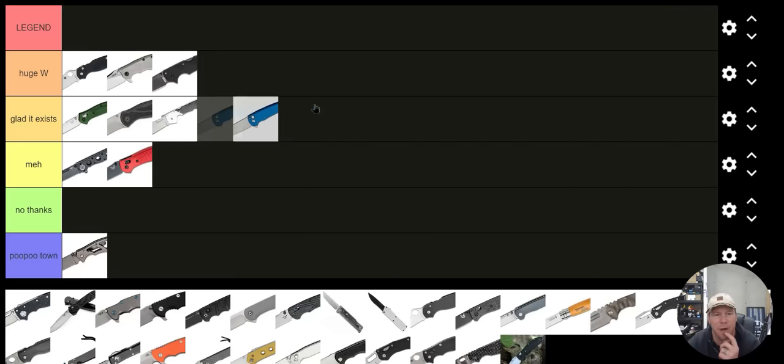Let's do the Protech Malibu. I'm going to put that in 'Glad It Exists.' I would have put it in Huge W a long time ago, but anymore there are just so many great button lock knives out there that it's really hard to over-celebrate that one.